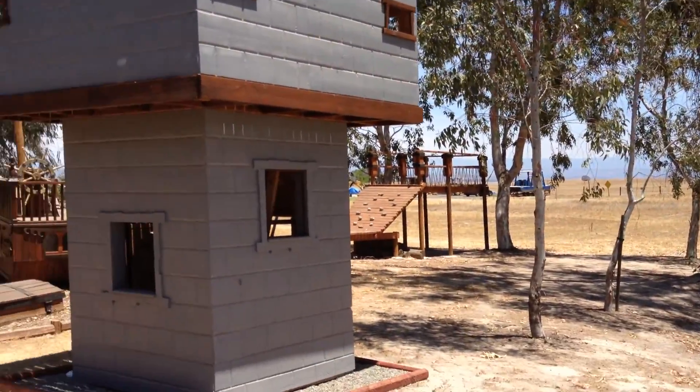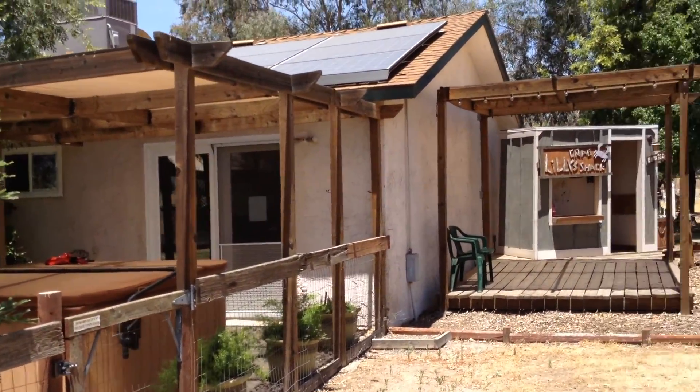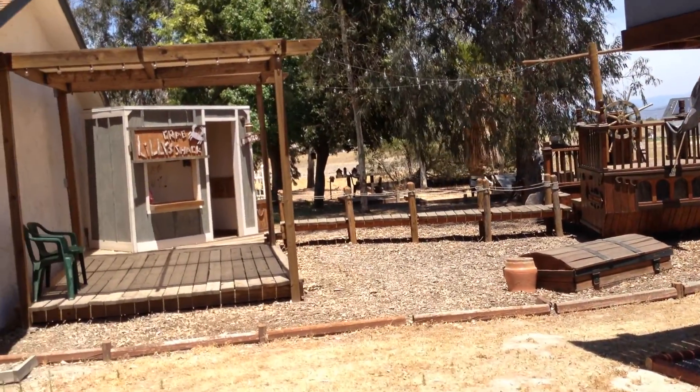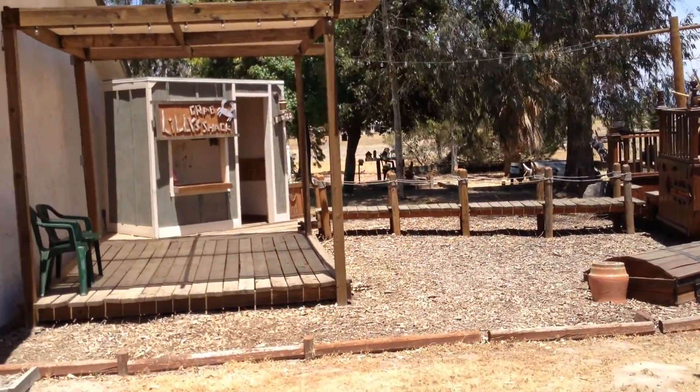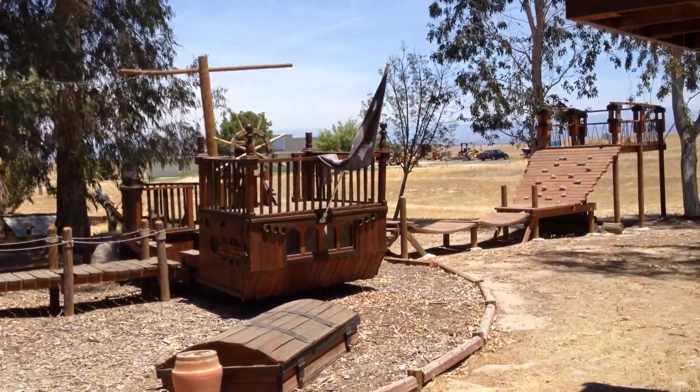So this is kind of a tour of the property. Gonna miss this place — it's gone through some changes and it's got some very interesting, eclectic things happening. That's why we have so much fun out here and we're gonna miss it. It was a great place. We had a fire out in the field that we started one time accidentally.